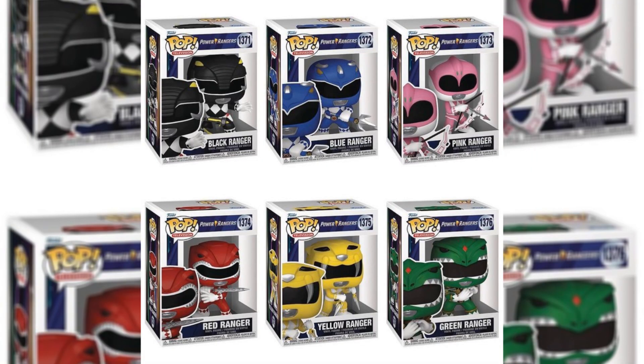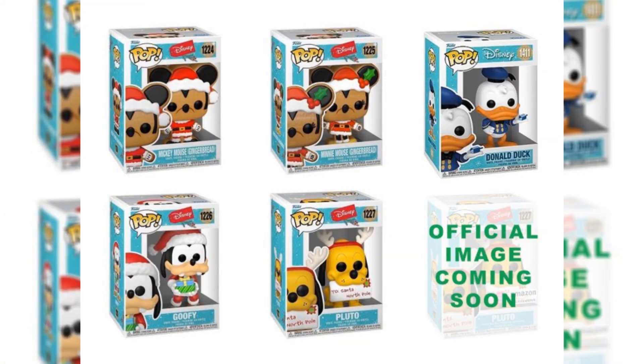Up next, we have a brand new wave of Power Rangers. A lot of people are disappointed because these are the exact same Power Rangers that we've seen before, just holding their weapons. This wave includes the black, blue, pink, green, yellow, and red Rangers. These are all also available on Amazon, so if you want to go pick them up, you better go now.